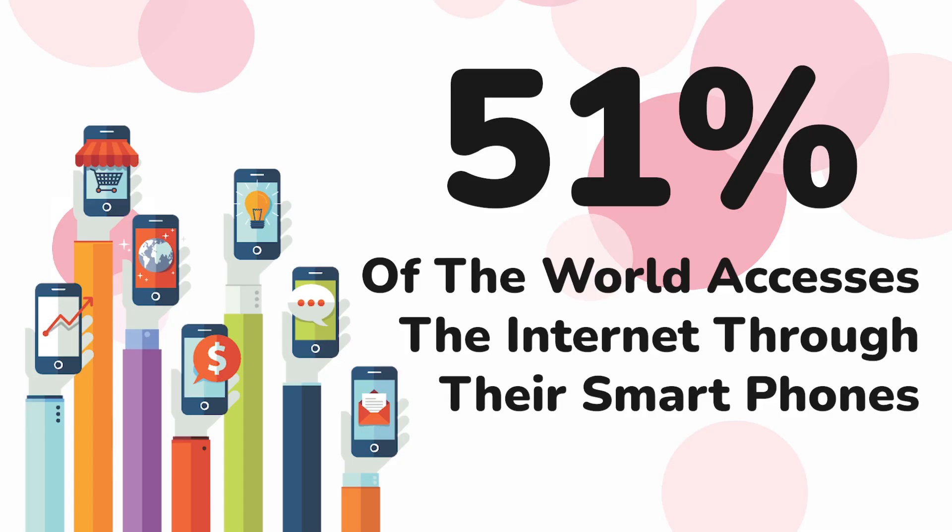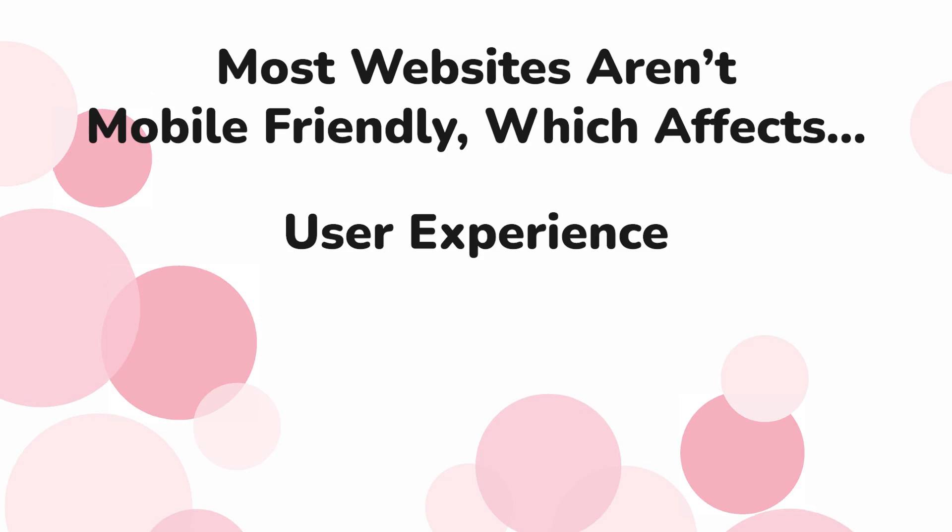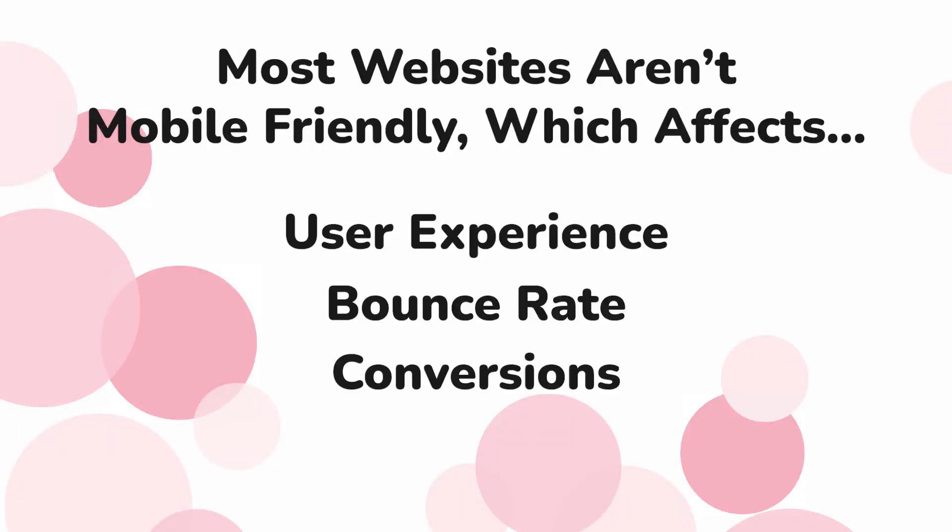Can you believe that 51% of the world population accesses the internet by using their smartphone? And yet, most websites aren't mobile-friendly. And potentially, that will impact your user experience, your bounce rate, give you lower conversions, and negative SEO.